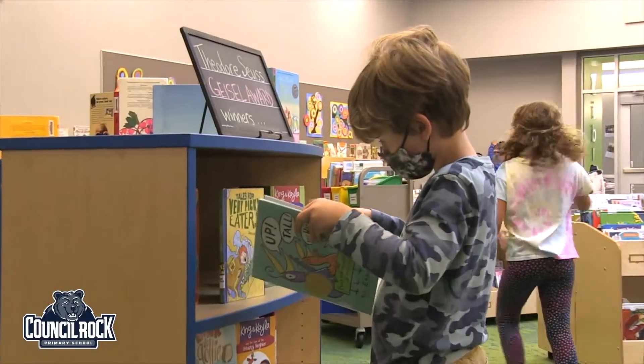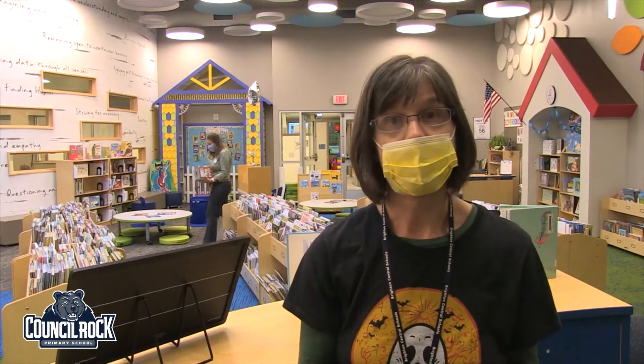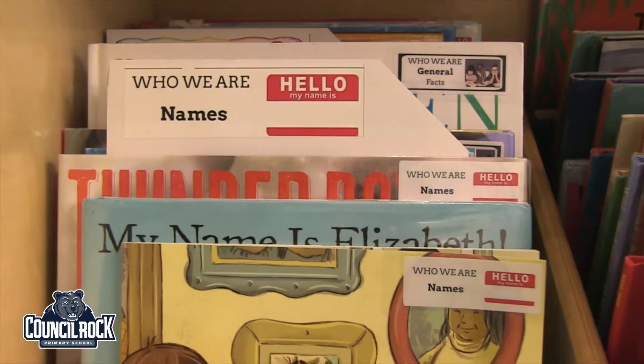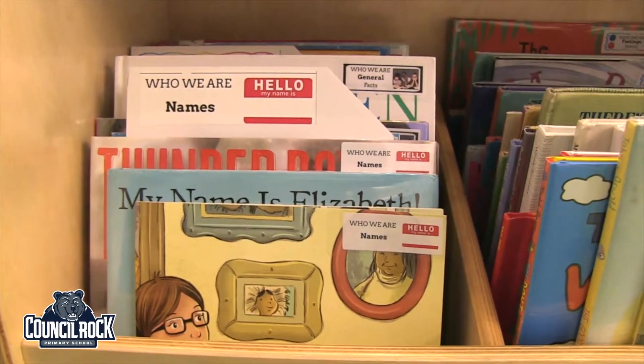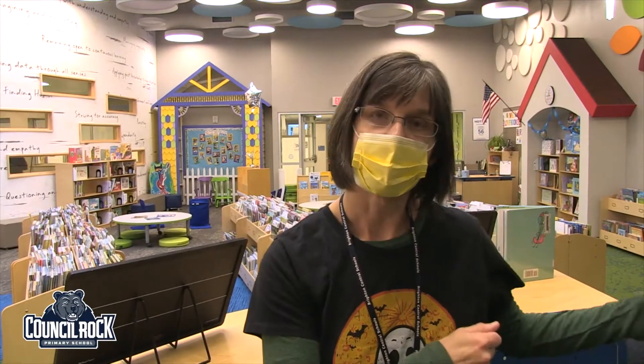It's also a lot easier for teachers because we've made some of the sections align with units we know they do. For example, at the beginning of the year a lot of teachers do a unit about names, so we have a section in 'Who We Are' with just stories about names, and they can come in and pull them and go do their unit.